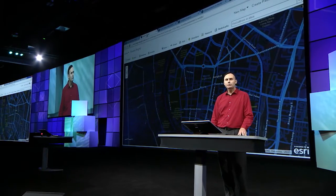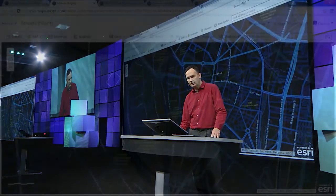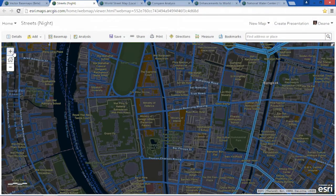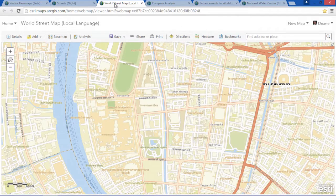The vector-based maps include all of the data that's contributed through our community maps program, such as here in Thailand. One of the great features of vector maps is that they can be very easily customized, including both symbols and content. For example, this is the same map of Bangkok in our street style and using local language labels.